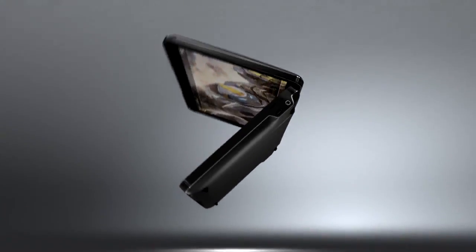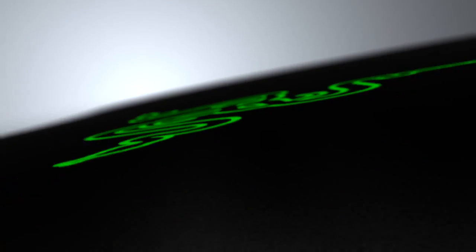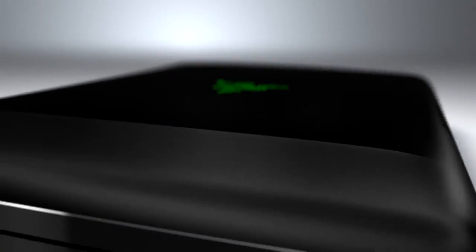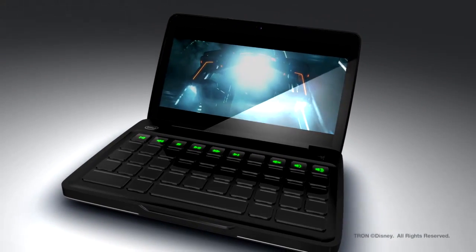Have it open flat-out like a portable gaming device, or set on the desk like a regular PC. The Switchblade was designed to be the perfect form factor for gaming, browsing, or media playback, be it at a cafe or on the move.